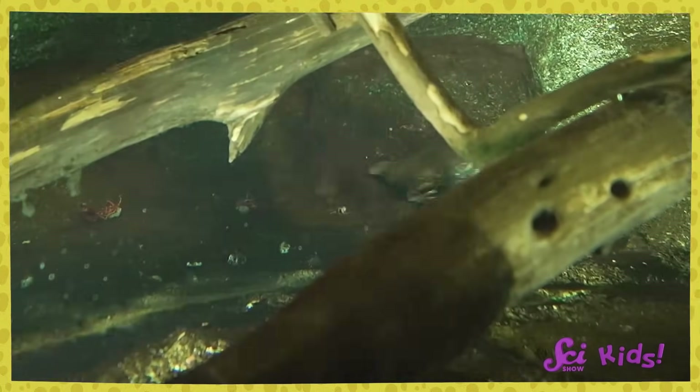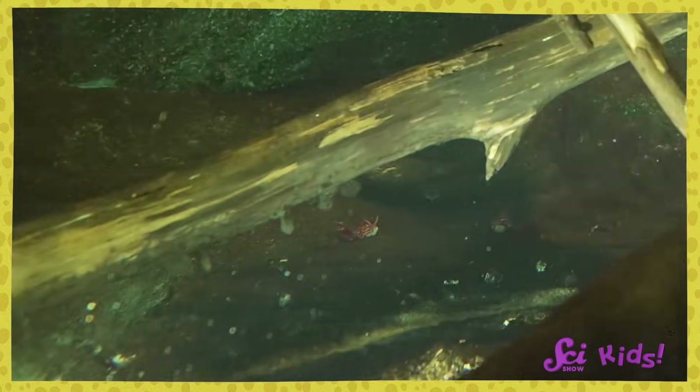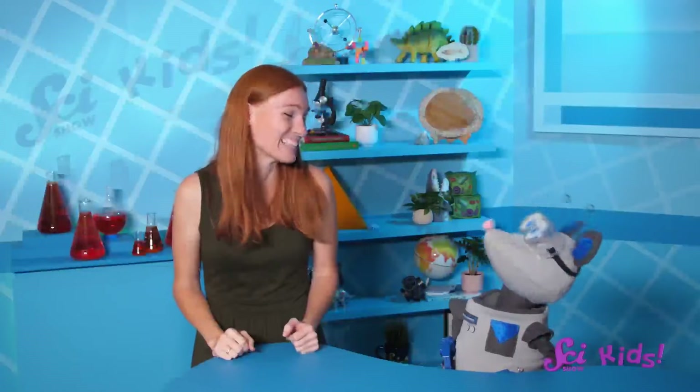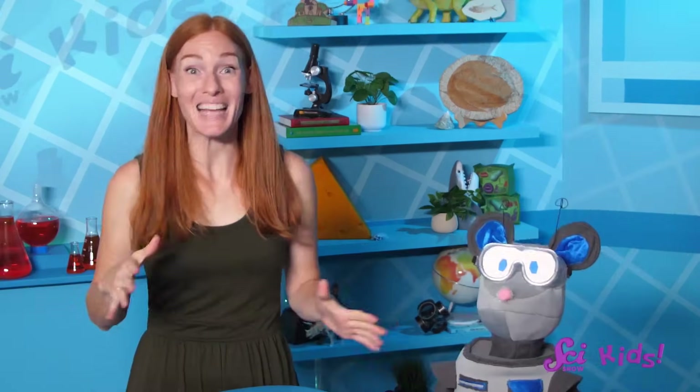That means platypuses are fantastic swimmers. They use their front webbed feet to paddle themselves forward in the water, and their back feet and big beaver-like tail to steer. And they're very prepared for water safety. When they're swimming, platypuses close up their eyes, their ears, and their nostrils. They have special folds of skin that cover up their eyes and ears to keep water from getting in. That way, they can stay underwater long enough to swim around and find food. The platypus does have a face like a duck, but they don't quack like a duck. They use their duck-style bill to help them find food.